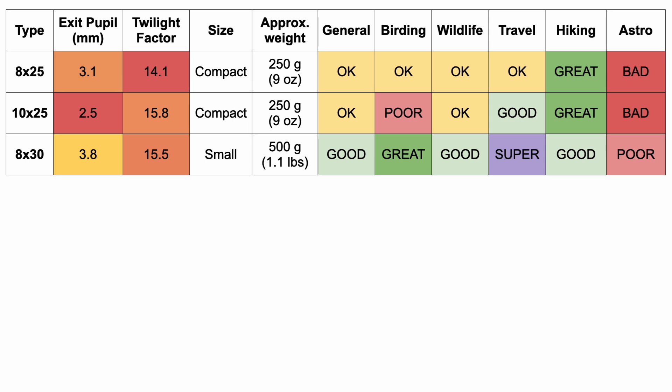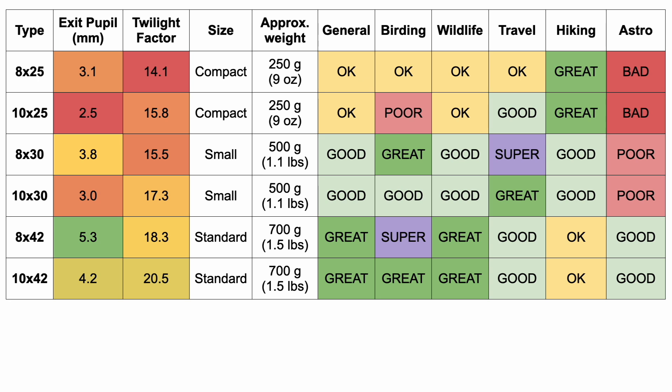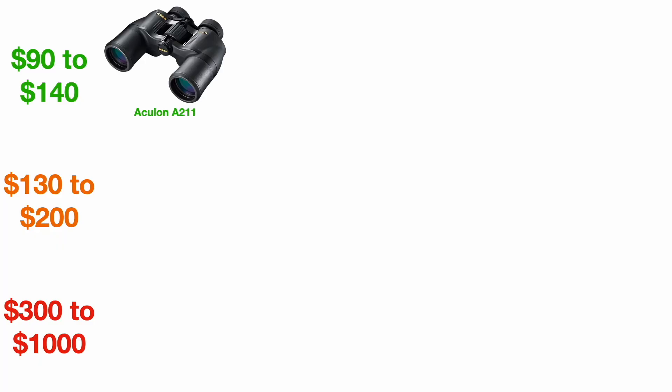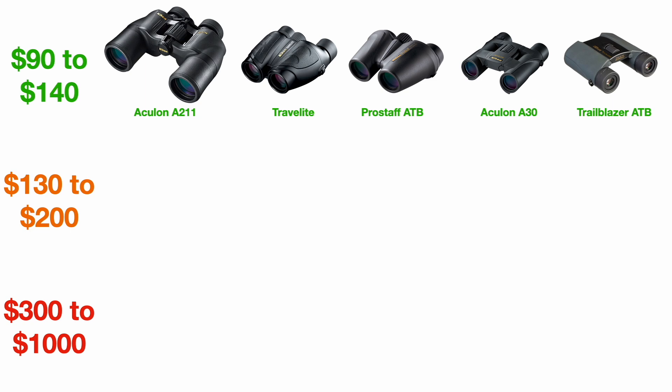We have the 10x25, the 8x30, the 10x30 — another really popular model — the 8x42, and if you just need a pair of binoculars and you're not too fussed about size or weight, the 10x42 is generally the recommendation. Then 12x50, 15x56 — we're getting into the big boys here. I've divided Nikon's consumer binoculars into three tiers. We have the Aculon A211 series — actually very powerful, just large — the Travelite series, the Pro Staff ATB, and anytime you see ATB it refers to all-terrain binoculars, which offer weather sealing and beefier rubber construction to protect against knocks and falls. The Aculon A30 are the little tiny ones, and finally the Trailblazer ATB — definitely pocket-sized but still capable.